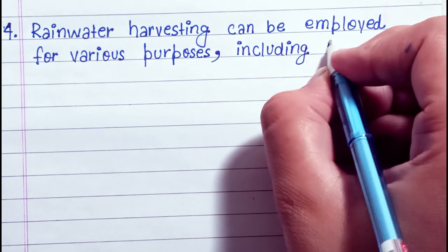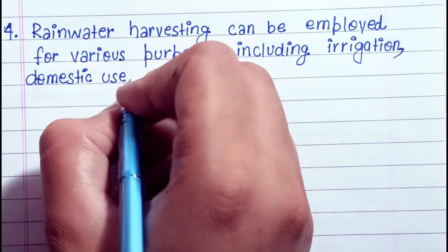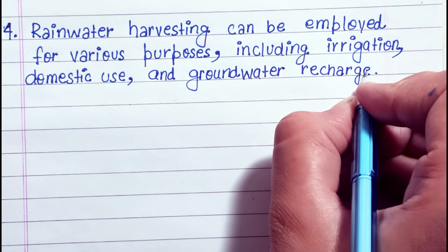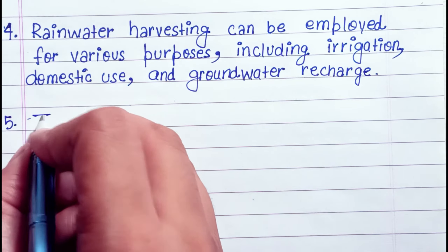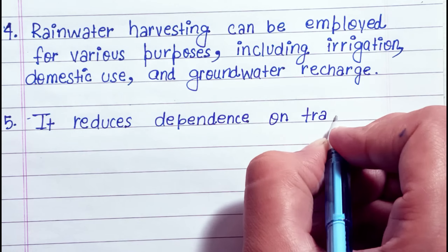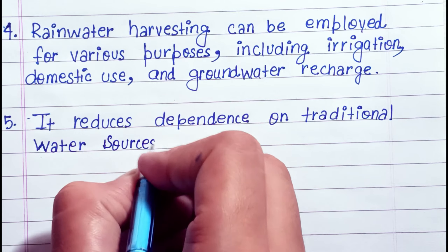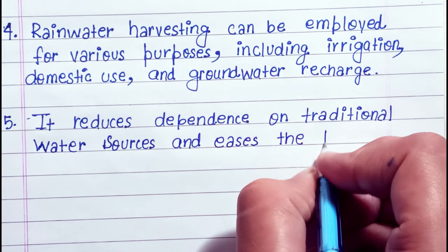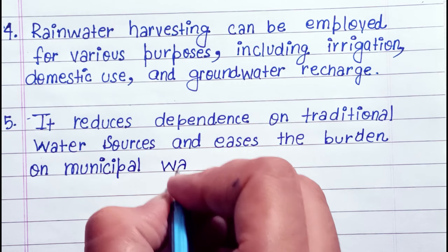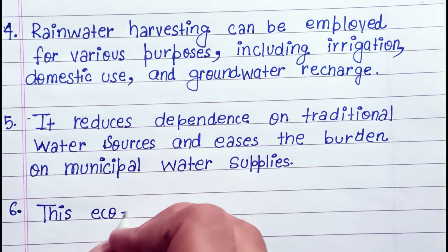Rainwater harvesting can be employed for various purposes including irrigation, domestic use, and groundwater recharge. It reduces dependence on traditional water sources and eases the burden on municipal water supplies.